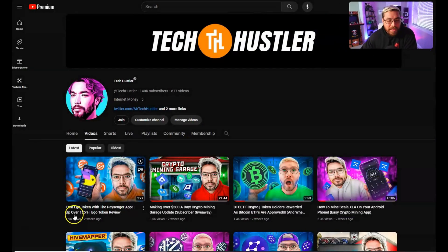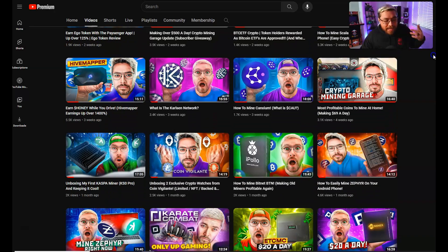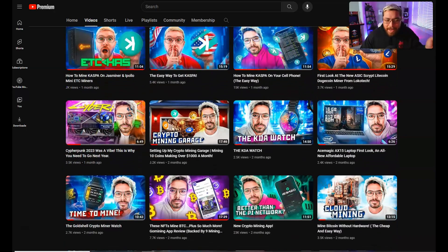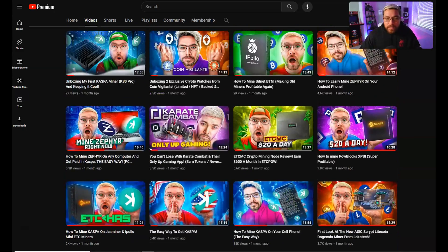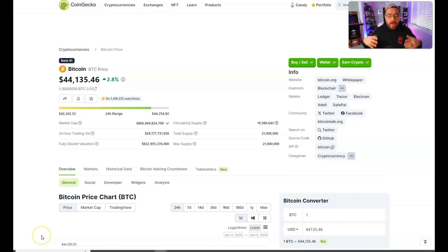Welcome to another video! If it's your first time here, my name is Tech Hustler. We mine cryptocurrency here, but we also go over the latest crypto projects and even review some websites and applications that you can start using right now to make a little bit of crypto on the side. So if you like that, go ahead and smash that subscribe button, and while you're down there hit that like button too - that's the number one thing you can do to support my channel.